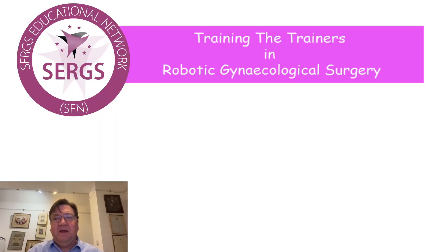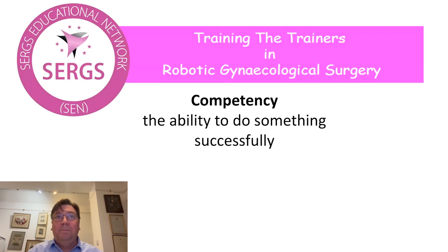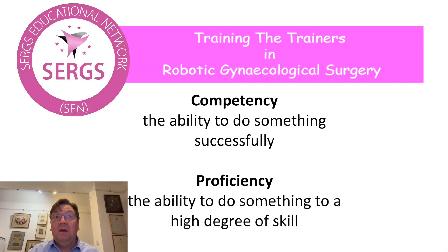To understand what proficiency-based progression is, you need to understand the difference between competency — which is the ability to do something successfully — and proficiency — which is the ability to do something to a high degree of skill. So if someone is closing the vault of the vagina, if they take forever and they're dropping the needle, and they finally get it closed in a slightly ragged way, they're competent, if they're not being dangerous. But they're proficient if they do it in a slick manner with well-placed sutures and a tidy end result.